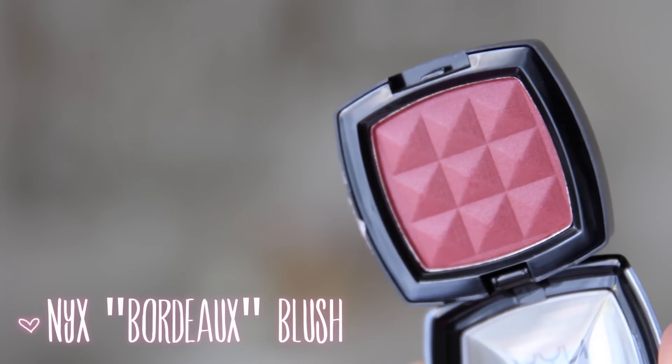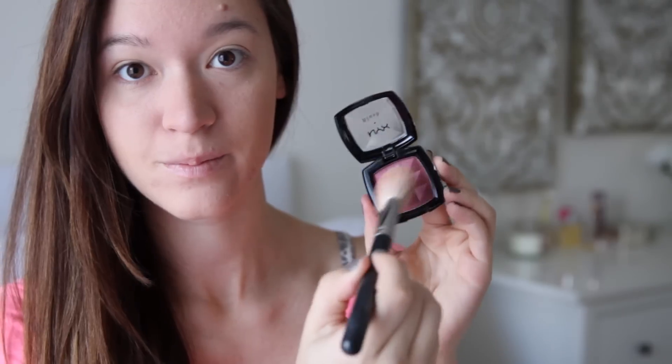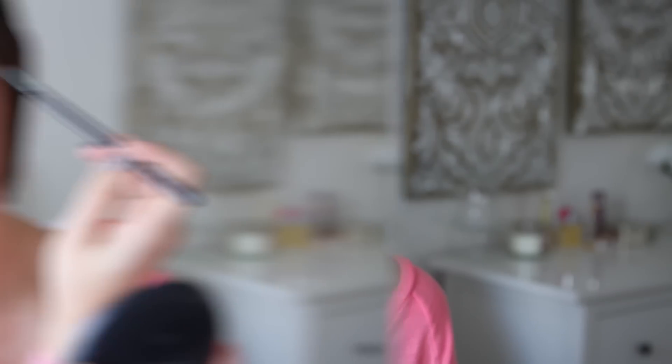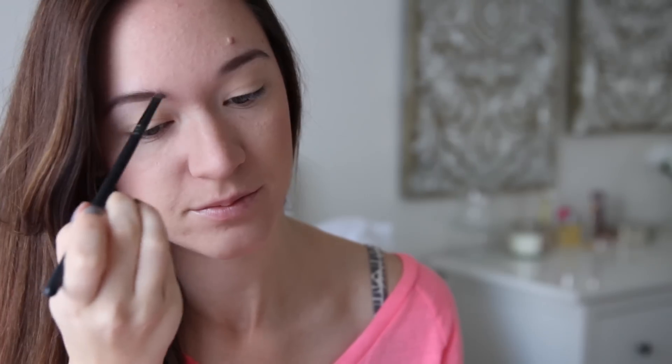For blush, so we don't look like a dead person, I'm using my NYX Bordeaux Blush, and I'm just applying that to my cheeks with this angled blush brush. And then, I'm just going to fill in my eyebrows, and I'm just using a brown eyeshadow.